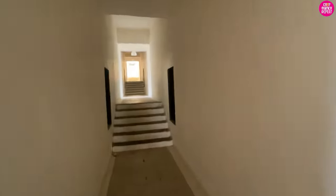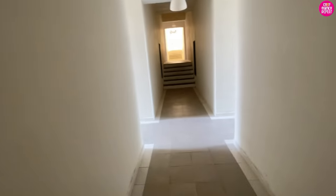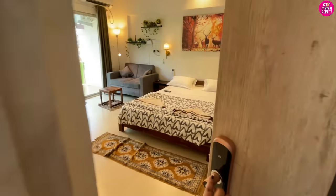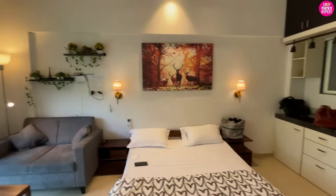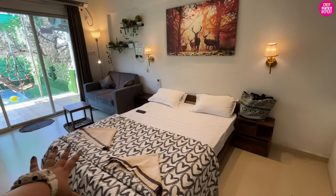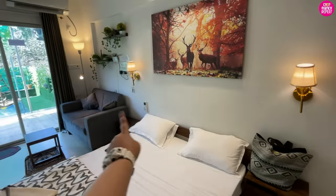After entering, there are lots of open corridors, so you literally have to remember your room number because there are lots of rooms. This one is ours — welcome to our beautiful room for today! Look at this — this place totally gives me the boho vibe. We'll start from the bed: there's a queen size bed here with a very nice blanket, and a nice painting on the wall.